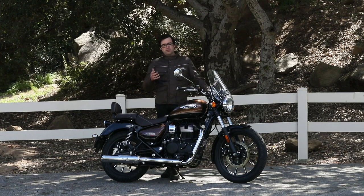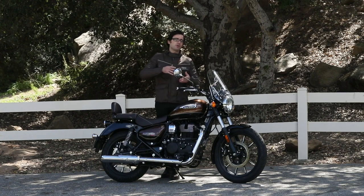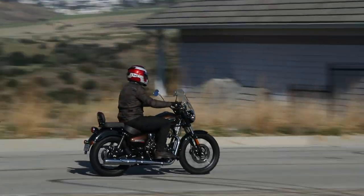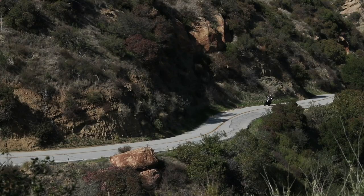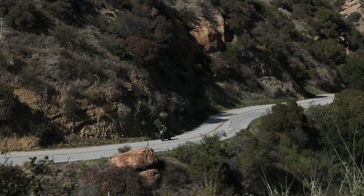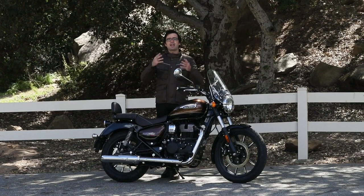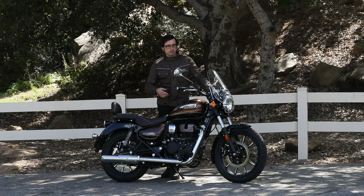At higher speeds, you can upset the chassis a little bit — it can get a tad bouncy if you're going over really beaten roads at high speed. But let's reel it in and think about the actual consumer of this bike. They're probably not going to be doing that. Overall, the suspension has done a very good job for its intended use: casual riding, cruising around, getting to and from work or school, bopping around the city, or going out for a nice little weekend adventure. I think that's all going to work pretty nicely.